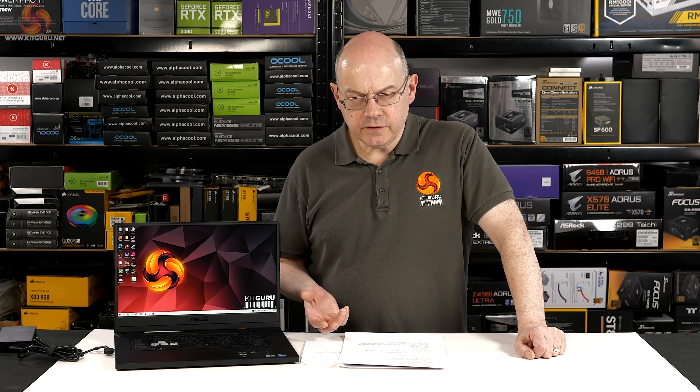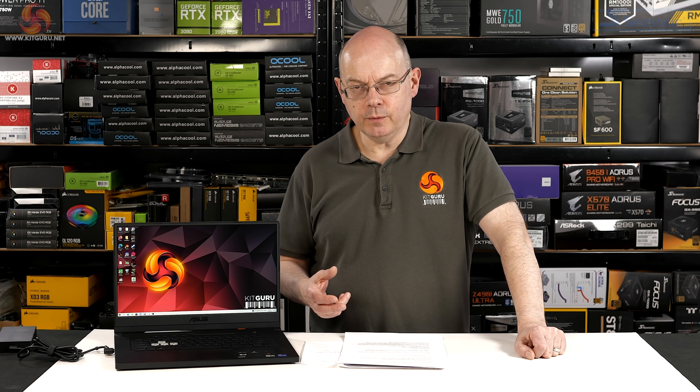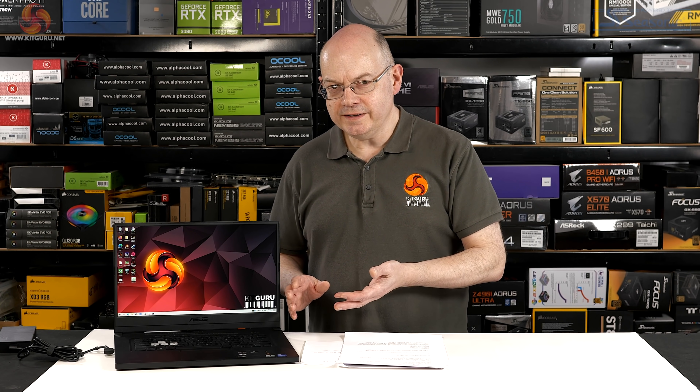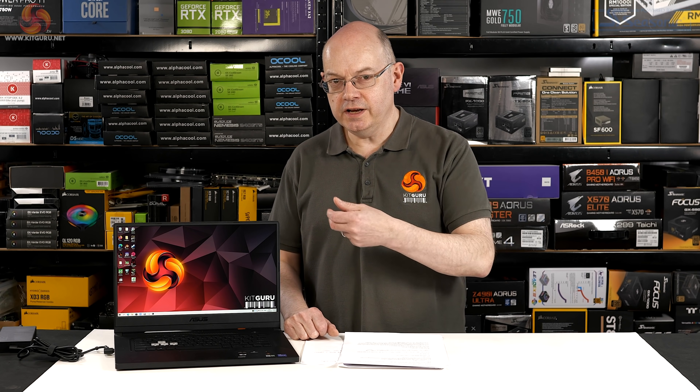The pricing is a bit hard to nail down. The closest version I can find on sale in the UK has a 512GB SSD and a 144Hz panel for £1,300. This model has a one-terabyte SSD and a 240Hz panel, so around £1,500. Relatively speaking, as laptops go, it's not killer expensive and you certainly get quite a lot of performance.